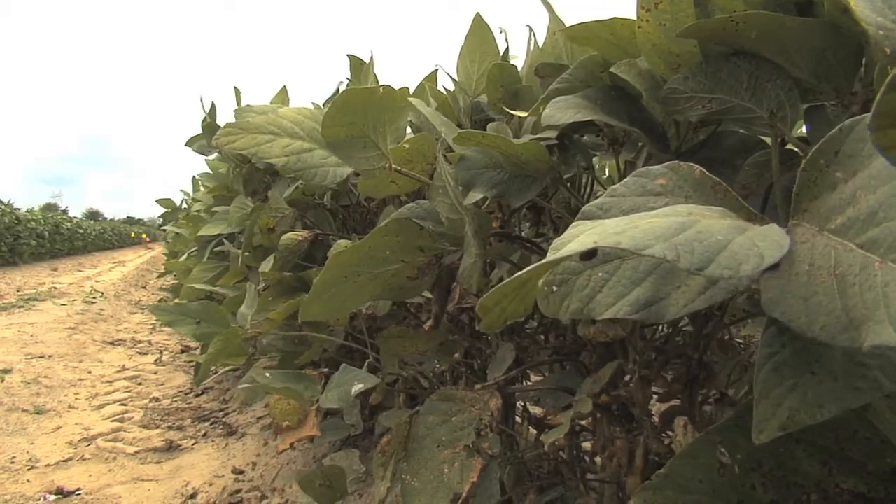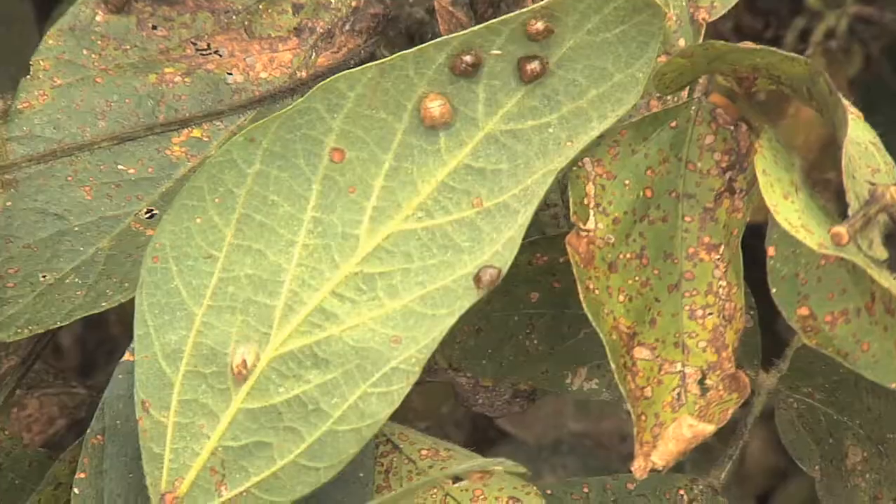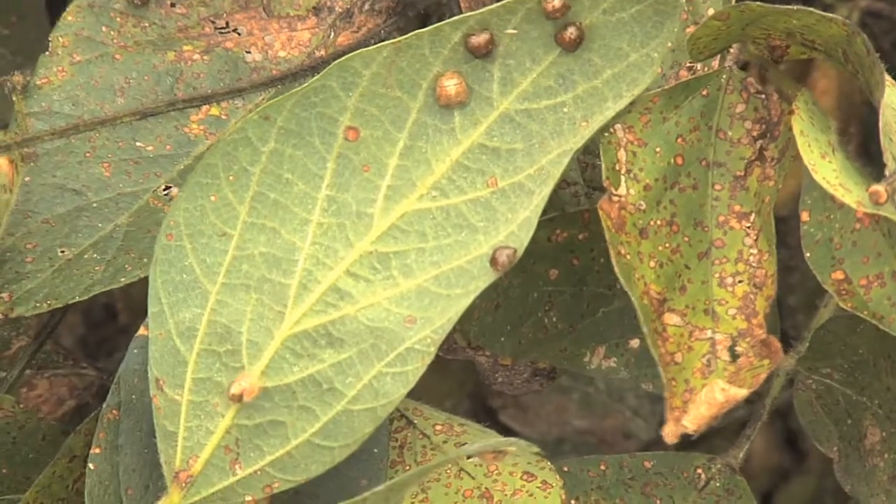The planting date has a very dramatic effect on the number of kudzu bugs we expect to see in soybeans. Unlike many of our other soybean insects, the earlier we plant soybeans is when we tend to have higher kudzu bug numbers.